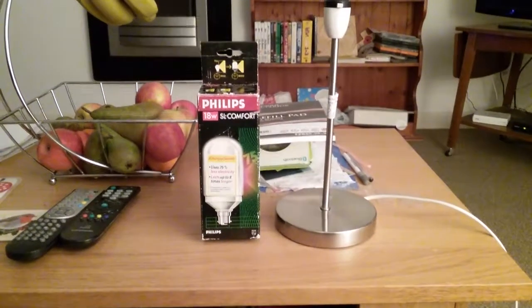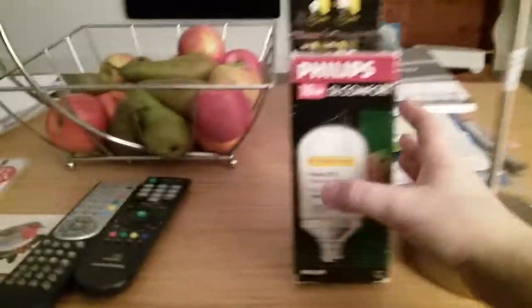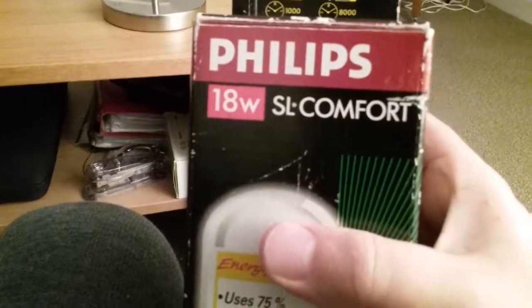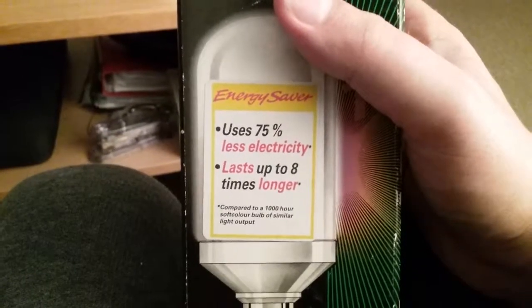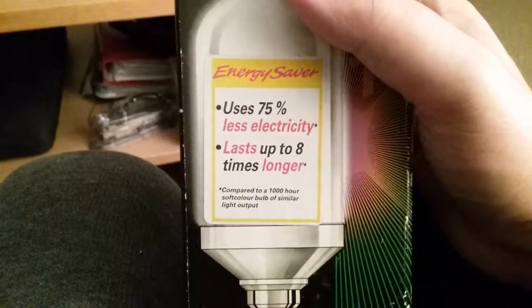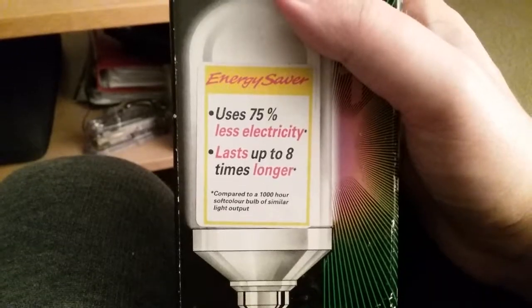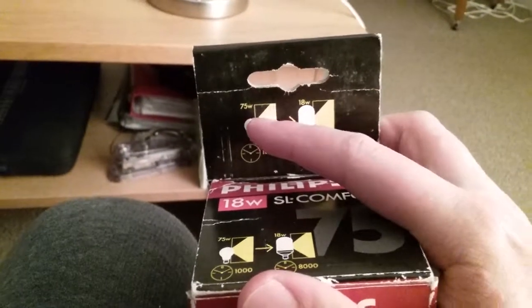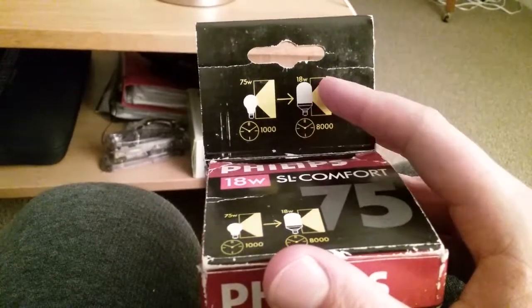This is a video of the Philips 18 watt SL Comfort fluorescent bulb. The box says 'energy saver, uses 75% less electricity, lasts up to eight times longer compared to a 1000-hour soft color bulb of similar light output.' On the box it also compares a 75-watt incandescent bulb at 1000 hours versus the 18-watt fluorescent at 8000 hours.